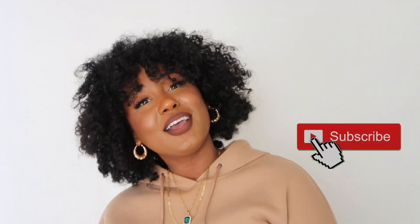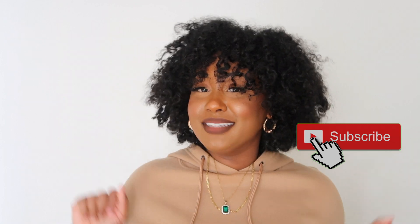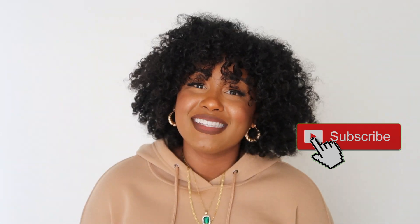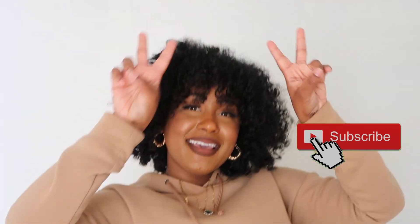Thank you guys for tuning into my video — I hope you liked it! I can't wait to show you my next pair because I'm definitely doing another unboxing. Don't forget to like, comment, and subscribe, and I'll see you guys in my next video. Peace!